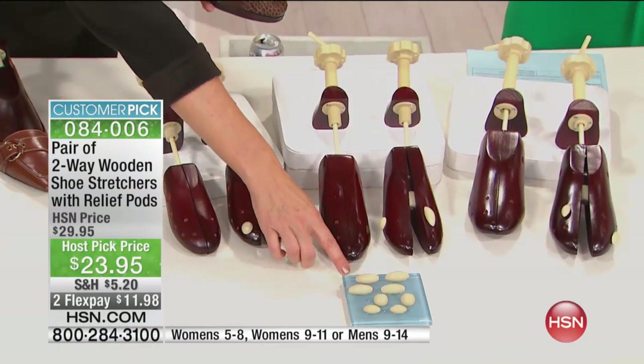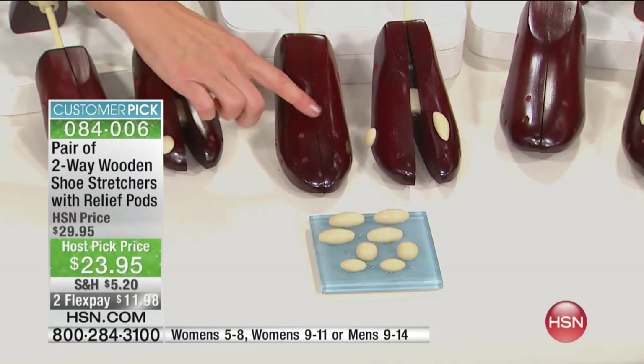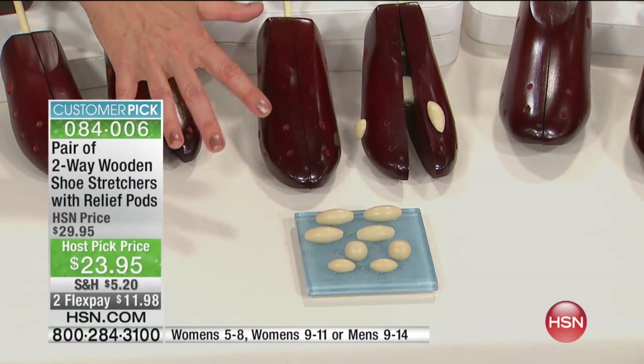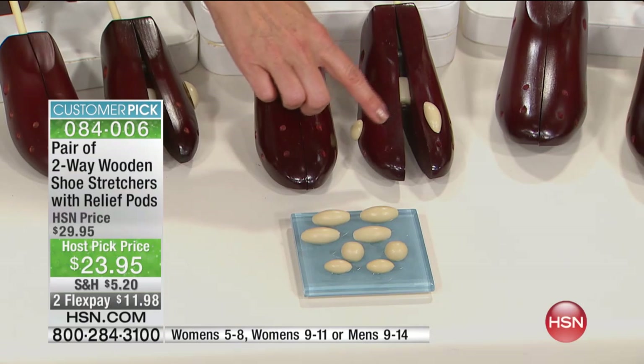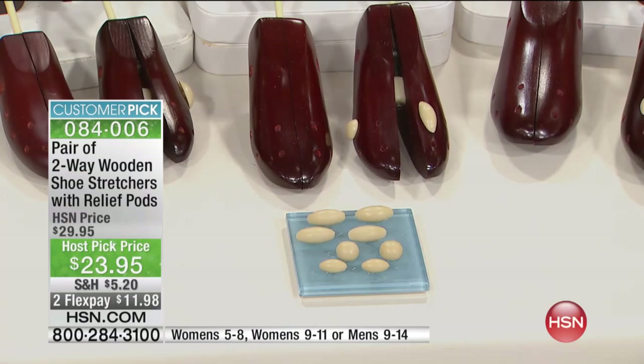They also come with eight pressure-relieving pods. This is where you really get that true customization, because there are holes all along the shoe stretchers so you can make your shoes truly fit your feet instead of the other way around. Usually we're cramming our feet into the shoes. This way, if you have a bunion or a hammer toe or just a callus that's bothering you, you can get that little extra bit of room so you can be comfortable all day long.